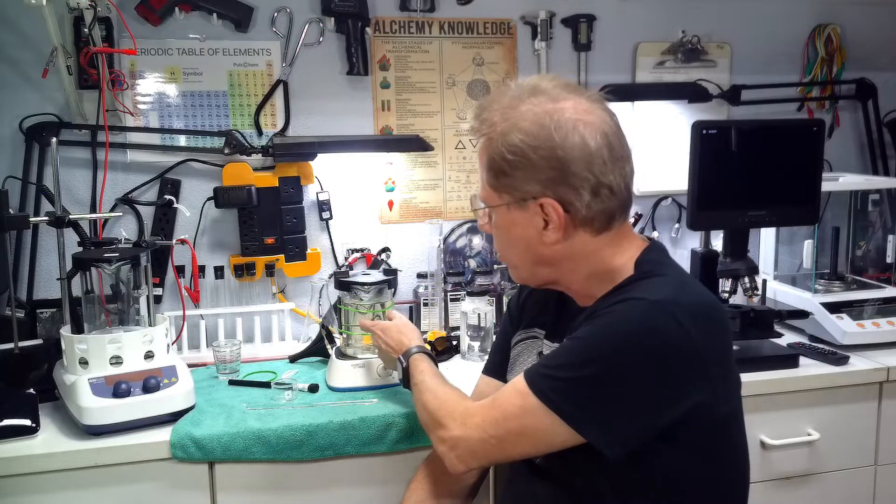If you're drinking an iron colloidal — this happens to be an iron colloidal here — the body says, I need that iron, I'm going to take that iron. And it doesn't have to process that iron. Because it's a naturally occurring colloidal with no charge, your body instantaneously knows what to do with it and use it. It doesn't have to process it.